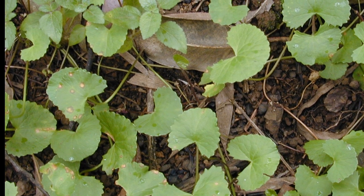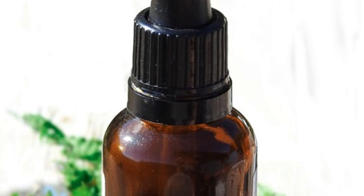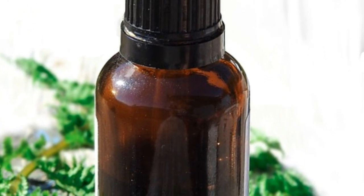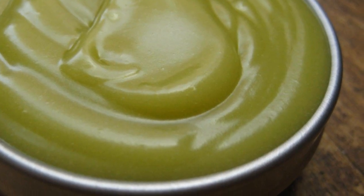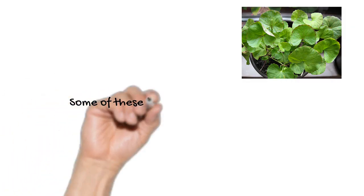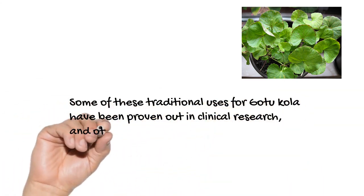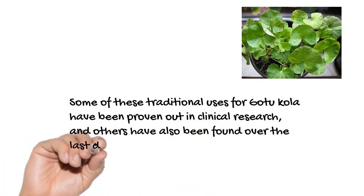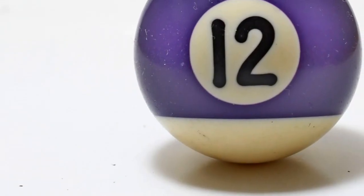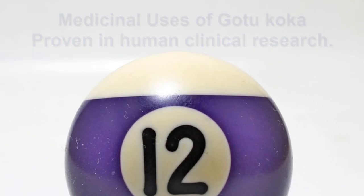These small heart-shaped leaves can readily be eaten raw. They have a crisp, tangy taste. For medicinal uses, Gotu Kola is often concentrated and extracted and put into topical creams or oral herbal supplements. Some of these traditional uses have been proven out in clinical research, and we're going to discuss 12 medicinal uses for Gotu Kola that have been proven out in human clinical research.